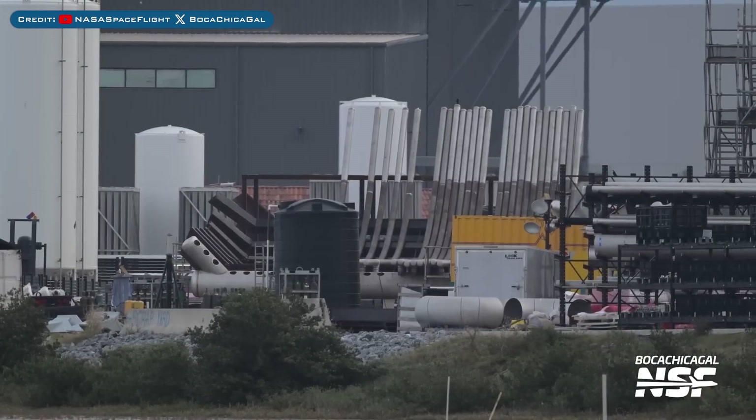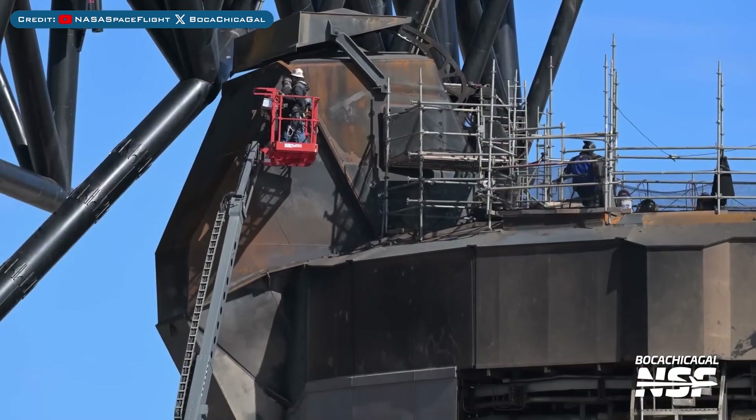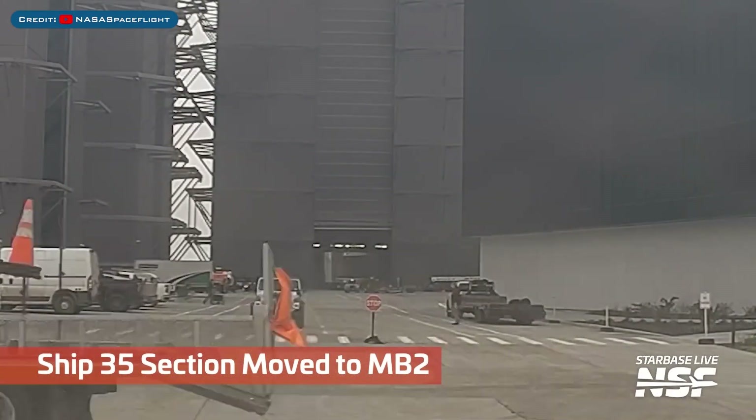Here's a look at work going on for the Pad B flame diverter. Of course, work is also continuing on the orbital Pad A launch site. A barrel section for Starship 30 was seen moved into Mega Bay 2.